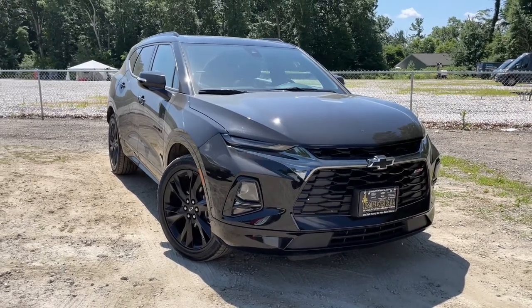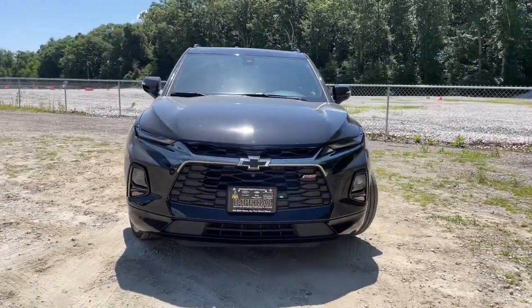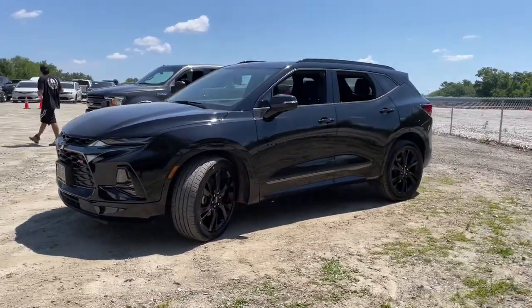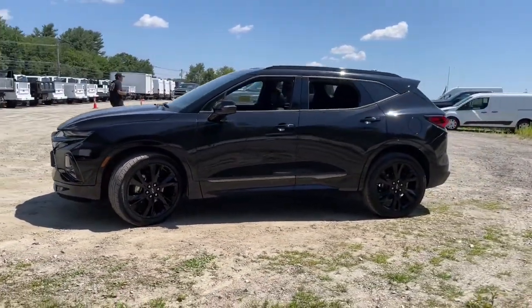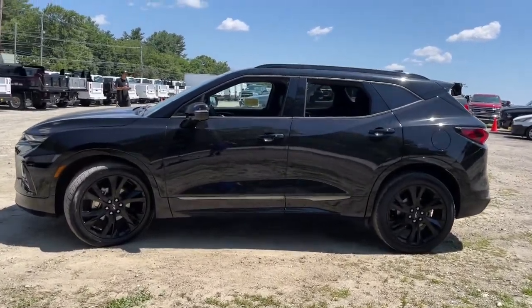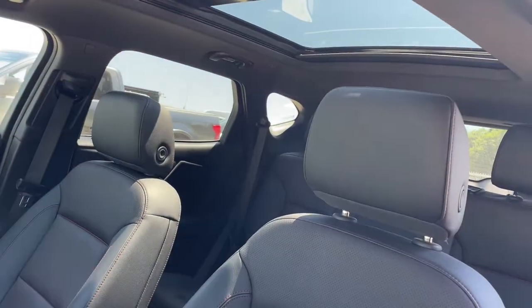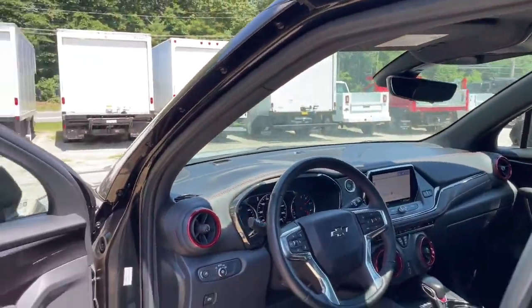Hop into the 2019 Chevrolet Blazer. This vehicle still has fewer than 15,000 miles on the clock, so it won't last long. This vehicle delivers the style, comfort, and efficiency you need to meet the needs of today's lifestyle. Confidence comes standard when you're behind the wheel, prepared for the journey ahead.